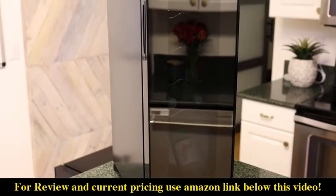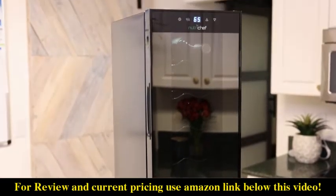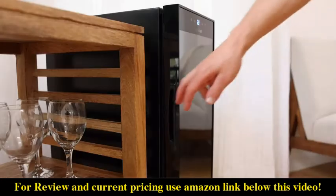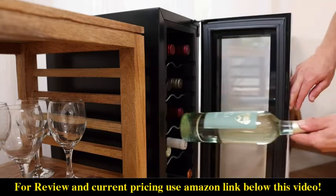Enjoy better tasting, long-lasting wine by storing them at the perfect temperature. The NutriChef 18 bottle wine cooler ensures the longevity and readiness of your favorite wines by maintaining them in their ideal environment for whenever you want to enjoy them.